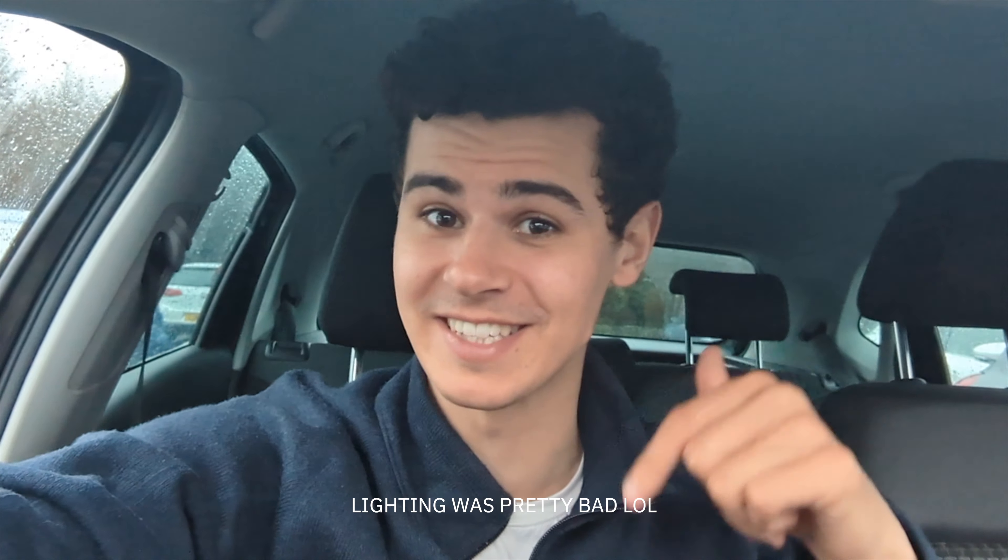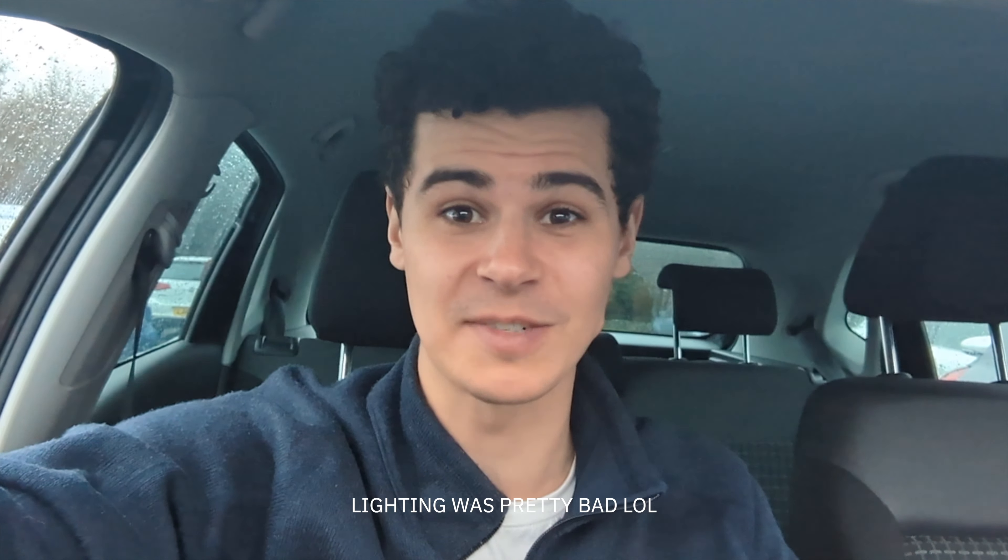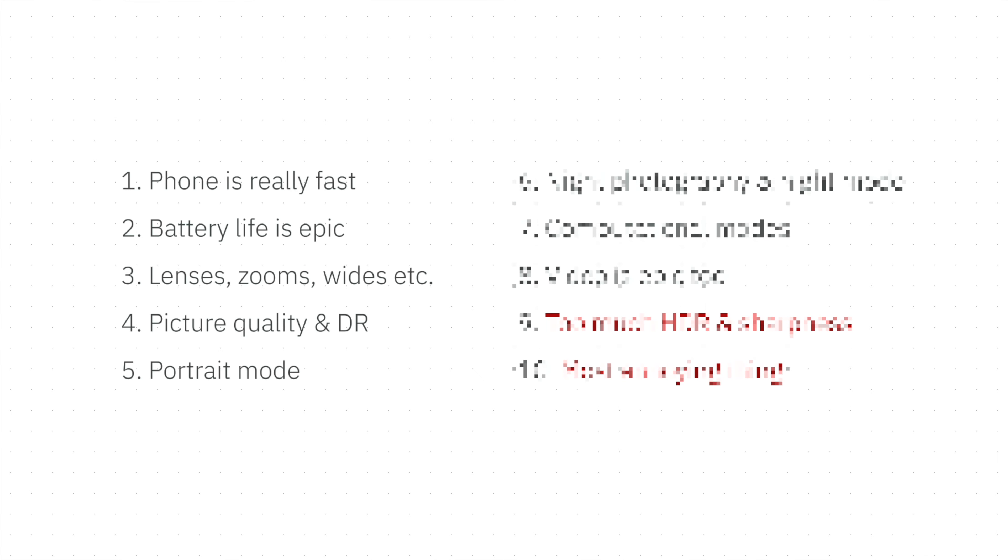If this video reaches 5,000 likes, I'm going to give away a Pixel 6 to someone who drops a comment below — just comment once, that's enough for one entry.